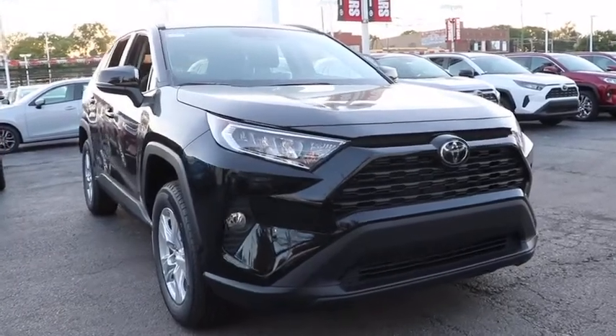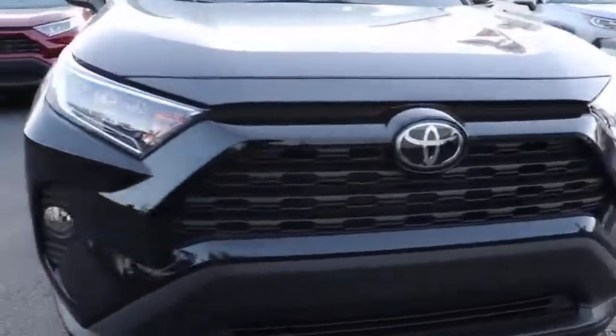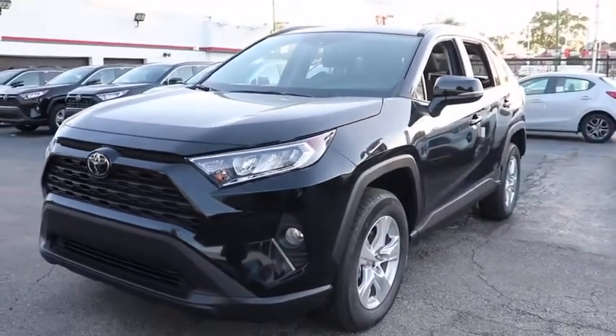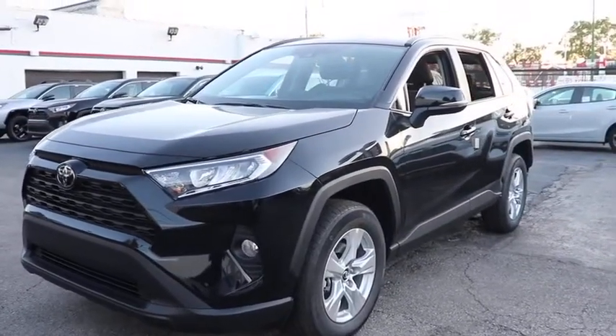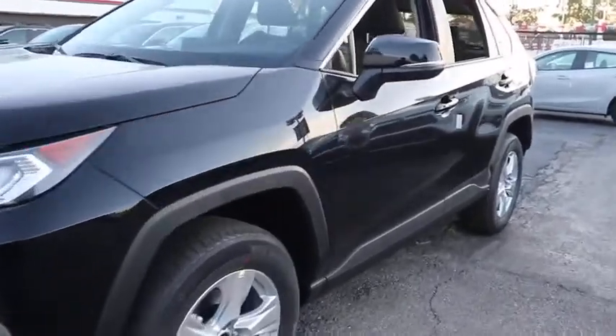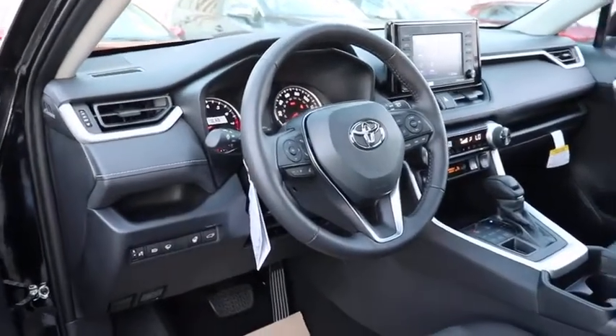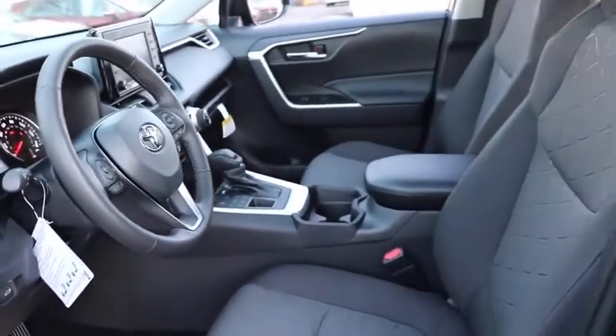Take a ride in the 2020 Toyota RAV4. The RAV4 is one of the most fuel-efficient SUVs in its class. Versatile and efficient, the RAV4 mixes the comfort and drivability of a sedan with the benefits of an SUV. This highly evolved, well-packaged crossover SUV lets you have it all.